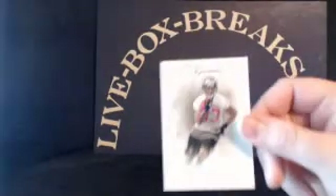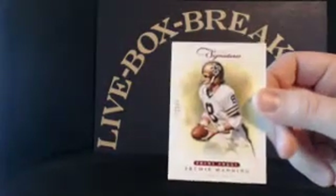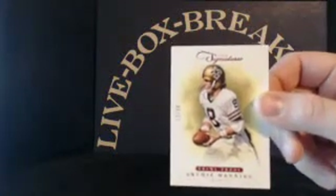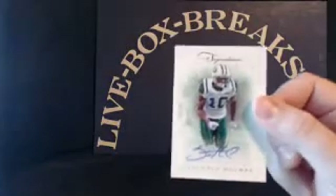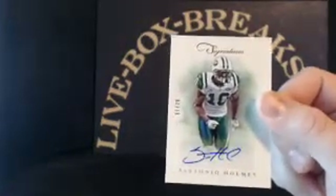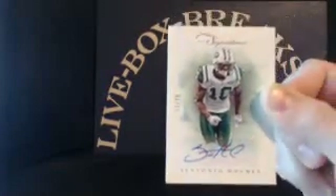Packers, Charles Woodson to 499. Buccaneers, Vincent Jackson to 499. Eli Manning, red parallel, 12 out of 99, going to Tad. And a veteran autograph for the Jets, Antonio Holmes, 11 out of 20 — Jets going to Tad tonight.